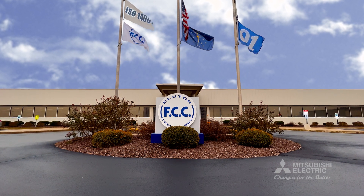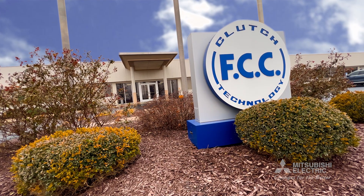FCC Adams is a clutch manufacturer. We supply that to the automotive industry. It's really exciting to be able to drive down the road and look at that vehicle going down the road, knowing that what we did allowed that person to have that vehicle.